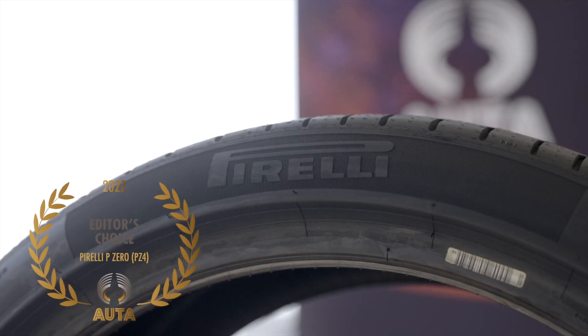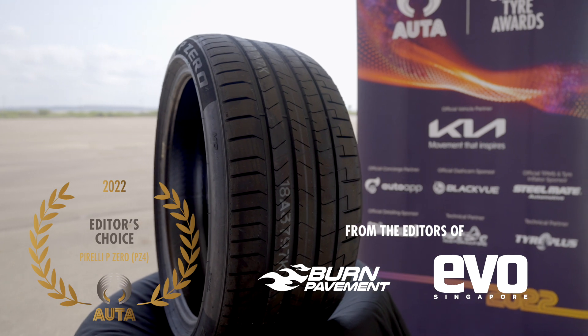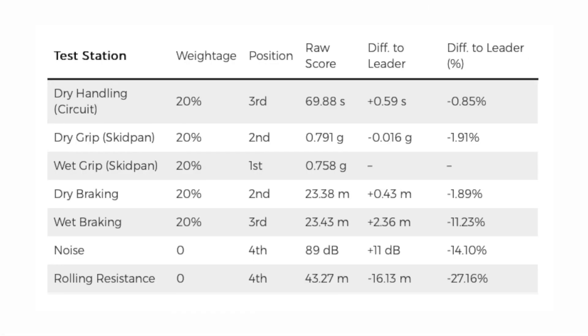The Pirelli P Zero PZ4 is the winner of Alta's Editor's Choice of the Year 2022. Coming in a very close second place to the UHP winner, it was only off by 3.5% to the newer Bridgestone Potenza Sport — which speaks volumes for a tyre launched three years ago.